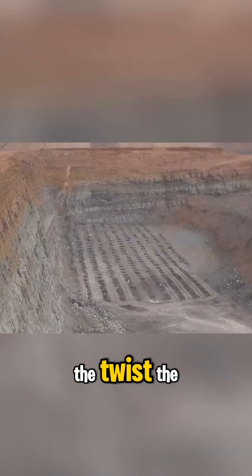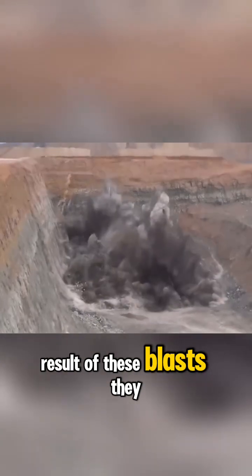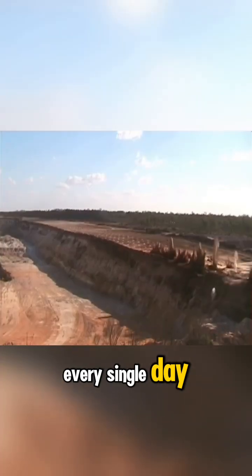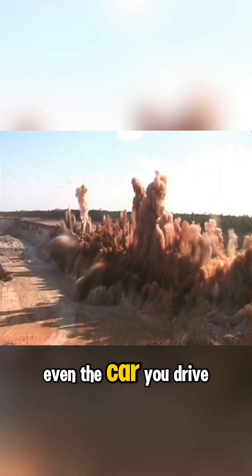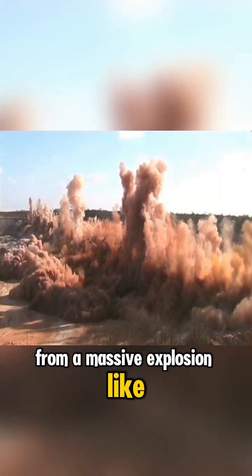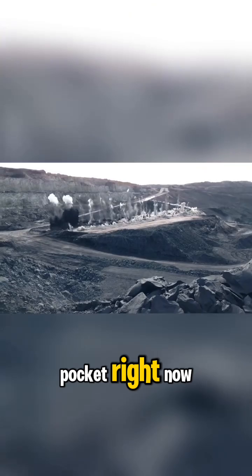And here's the twist. The result of these blasts? They eventually turn into stuff you use every single day — your phone, your laptop, even the car you drive. Pretty wild, huh? From a massive explosion like this to the tech in your pocket right now.